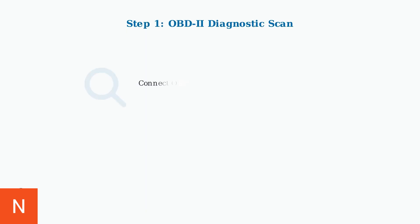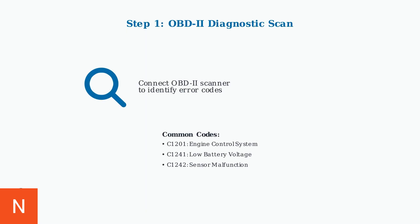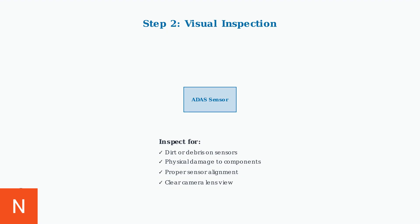Begin troubleshooting by performing an OBD2 diagnostic scan to identify specific error codes. This provides crucial information about what's causing the pre-collision system malfunction. Next, perform a thorough visual inspection of the radar sensor and camera lens. Look for any dirt, debris, damage, or obstructions that could interfere with the system's operation.